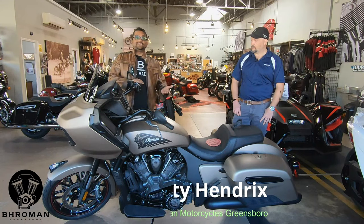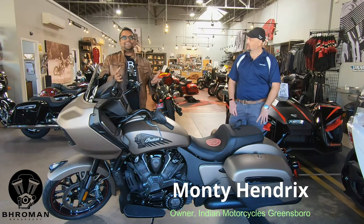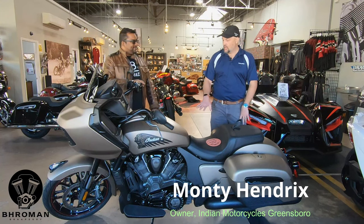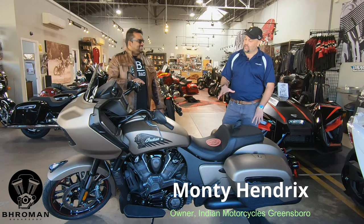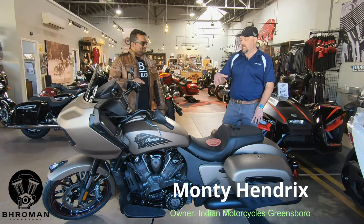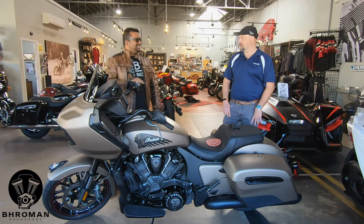So we have a 2020 Indian Challenger Dark Horse. This color is bronze metallic and it's got this flat finish — you don't see that on every bike out there. Early on in our Dark Horse lineup, you normally saw the flat black paint. But over the last few years, they've been bringing us flat paint that also has a little bit of pearl flake in it. The paint finish is very consistent — it's a matte finish, but there's still a little bit of a reflective quality to it.